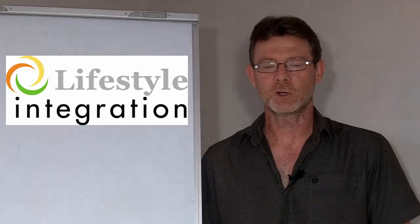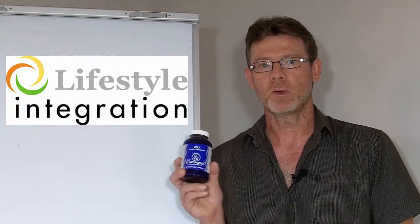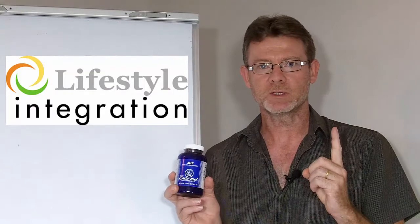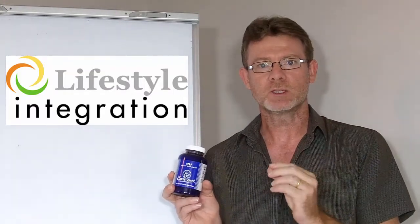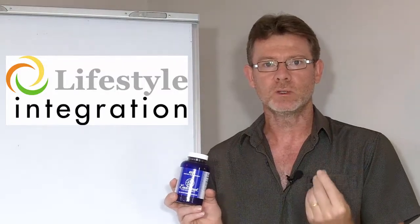Hi, I'm Dr. Todd Lison from Lifestyle Integration and in this video we're going to be addressing questions about kelp. The first question is: why should you use kelp in the first place? And number two is: how do you know, despite the label on the bottle, that you're actually taking real kelp?